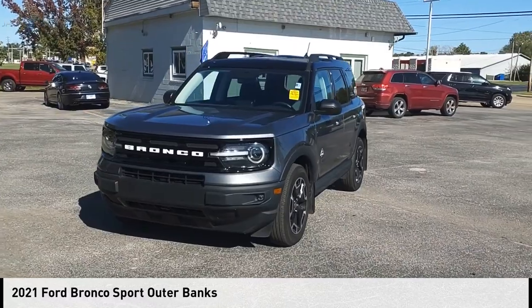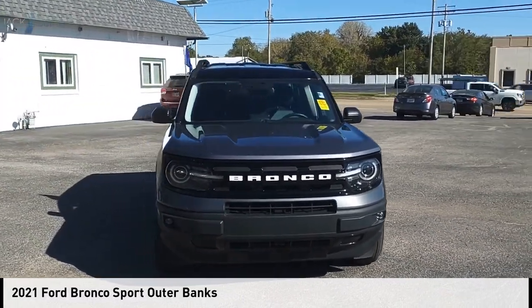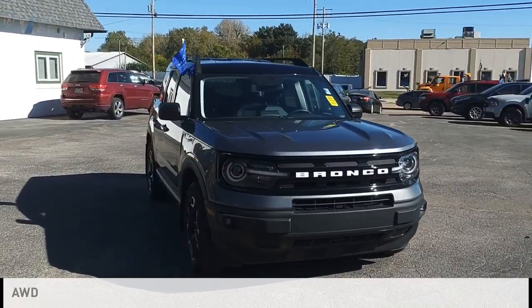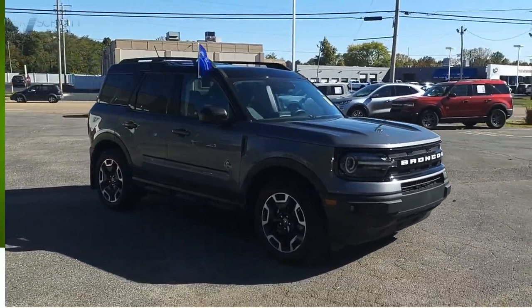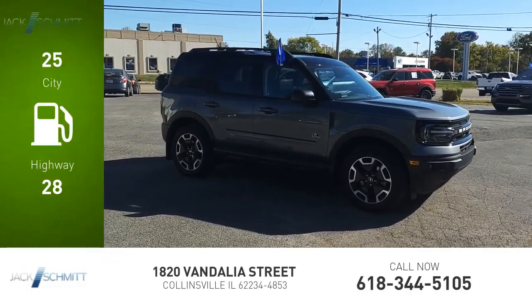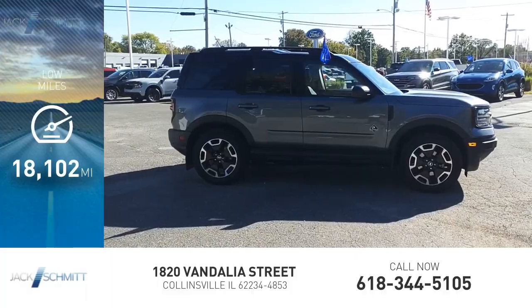Make a great choice today with the 2021 Bronco. This vehicle is powered by an all-wheel drive three-cylinder 1.5 liter engine. Great fuel efficiency saves you money by requiring fewer trips to the gas station. This vehicle has less than 20,000 miles.